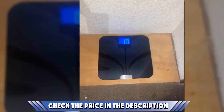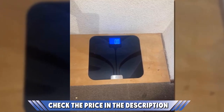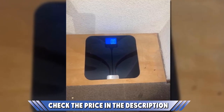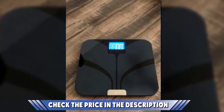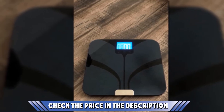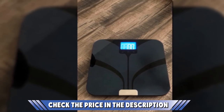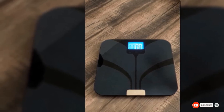With an extra-large backlit LCD screen, all your data clearly appears on the screen. The scale accurately measures body weight, BMI, body fat and water percentage, lean mass, and bone mass. It features four precision sensors that accurately read at ±0.2 pounds or 0.1 kilogram resolution. The tempered glass platform can hold a weight of up to 400 pounds.